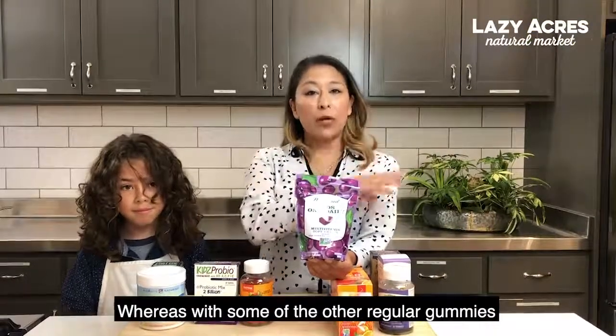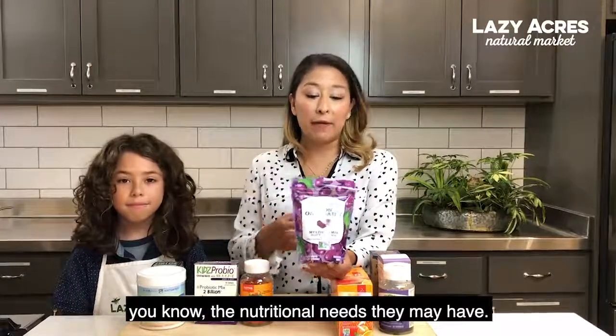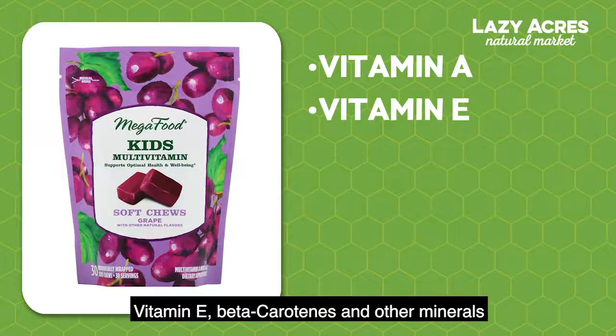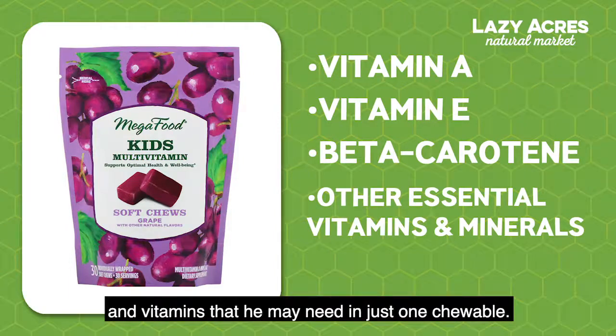Whereas with some of the other regular gummies, you may need four or six to fill in the nutritional needs that they may have. So with this particular one, you're getting your vitamin A, vitamin B, beta-carotene, and all of the minerals and vitamins that he may need in just one chewable.